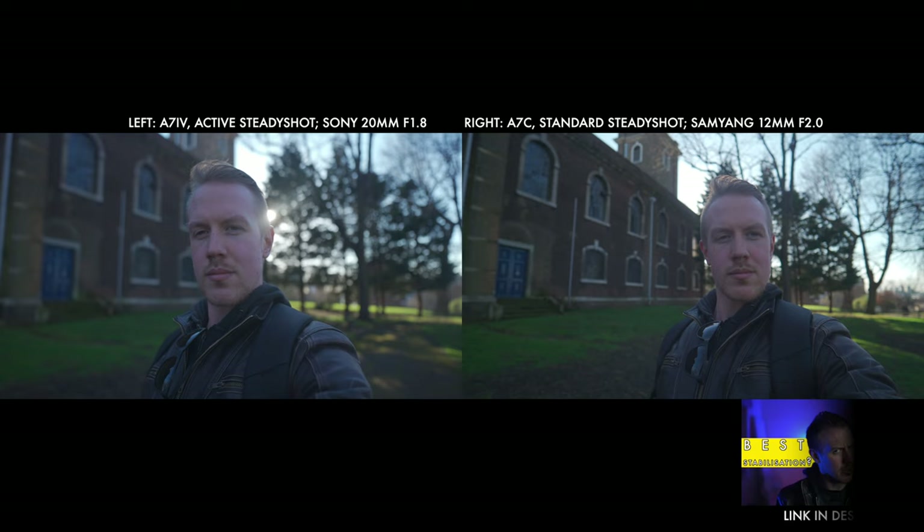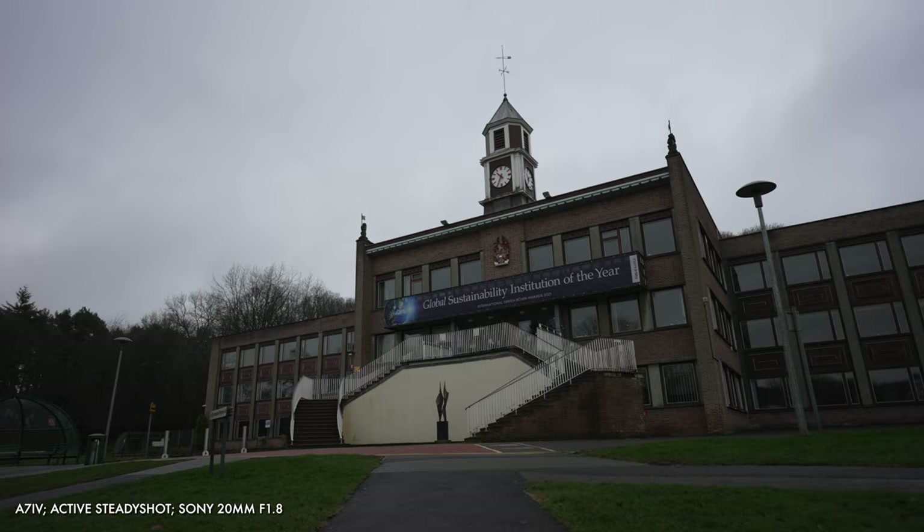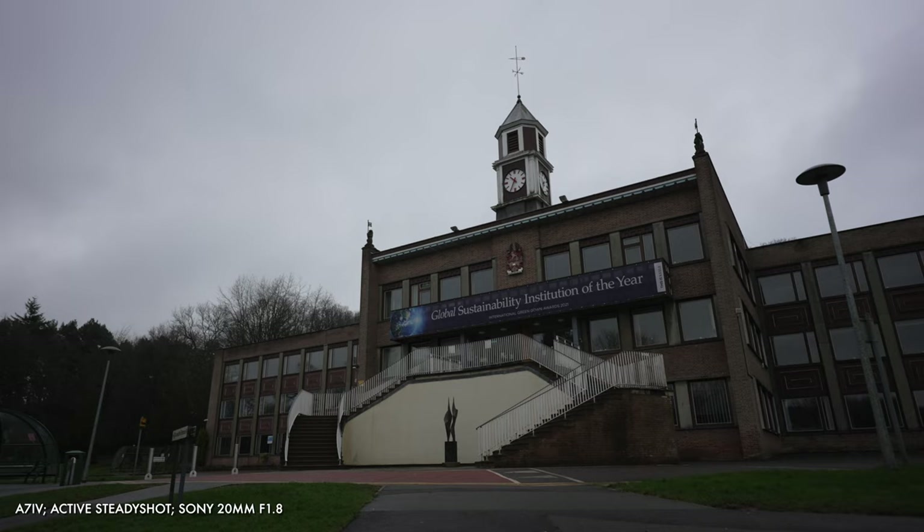A full review of the A7IV stabilisation options is linked separately, but the short version is the A7IV can offer all the stabilisation capability of the A7C, plus markedly more. If you asked me what the single biggest vlogging advantage for the A7IV is, I would say it's this.